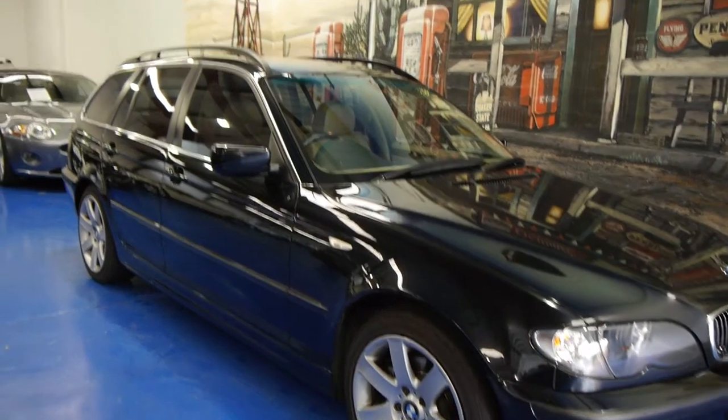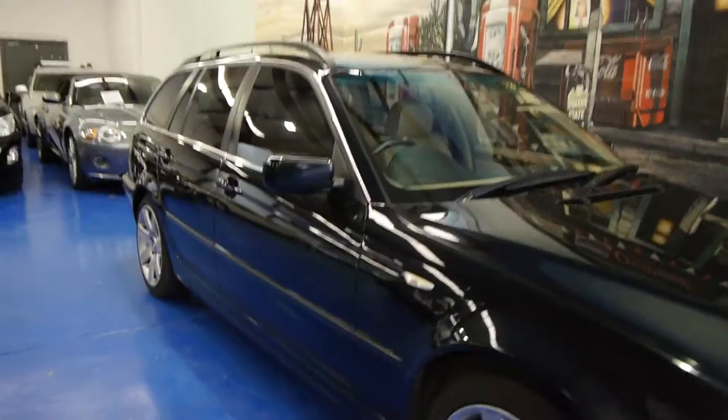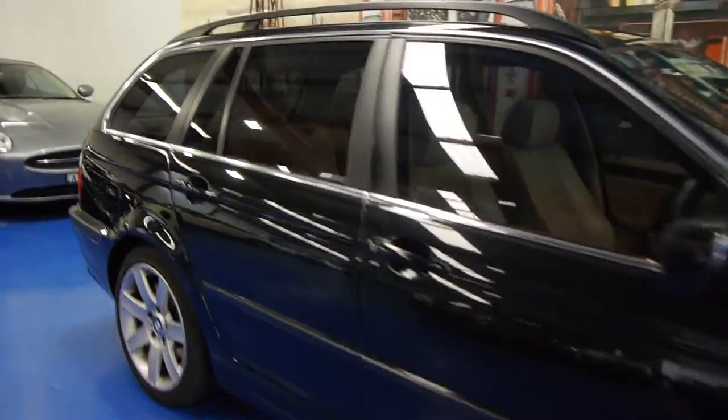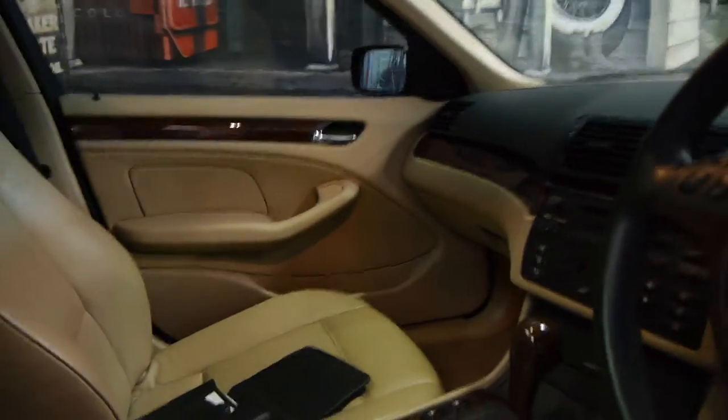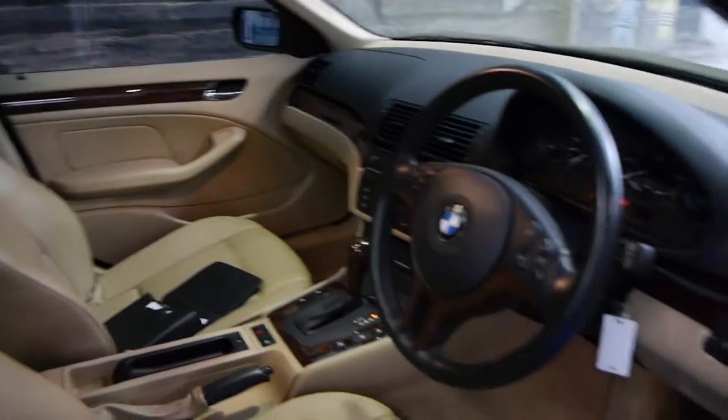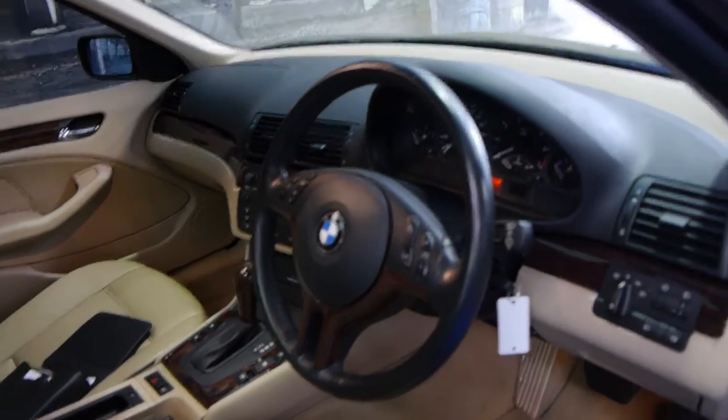Today we have for you a 2005 BMW 320i Touring Wagon. It's black in colour with beige leather interior and it is in very, very good condition indeed. It's got a very good service history — in fact, it looks like it's got a full BMW service history from new, and it has two remote keys to the car.